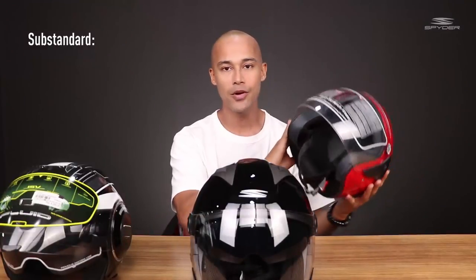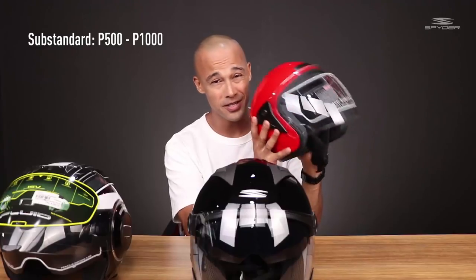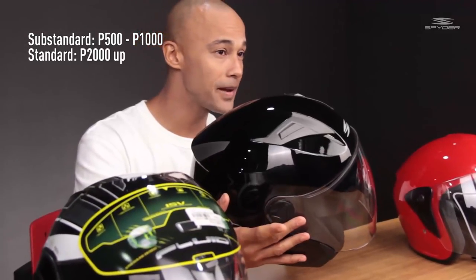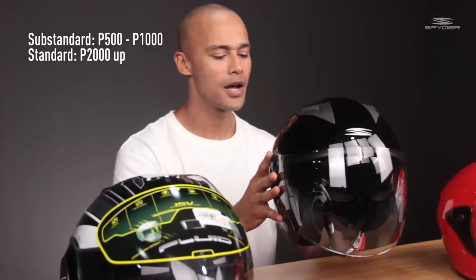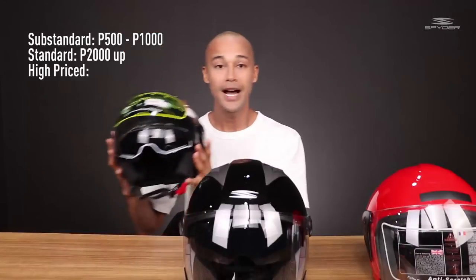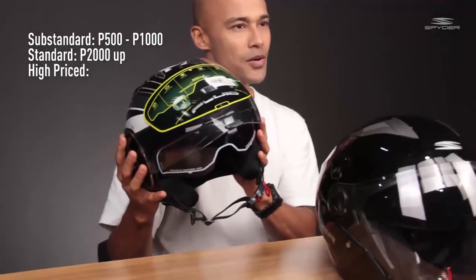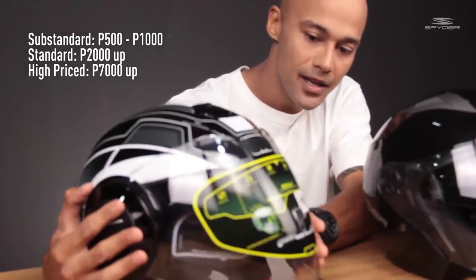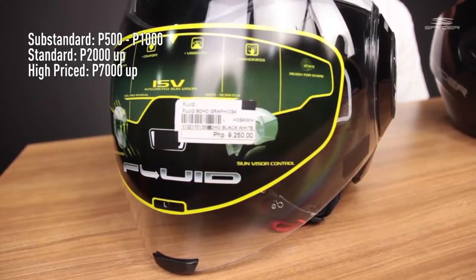So now we will show you the difference between the Substandard Helmet, Standard Helmet, and High Priced Helmet. We are going to talk about the price. For the Substandard Helmet, the range is more or less from 500 to 1000 pesos. For the Standard Helmet, the range can go anywhere from 2000 pesos and up, but this particular model is about 2500 pesos. For the High Priced Helmet, usually they go anywhere from about 7,000 pesos and up, but this particular one is 9,250 pesos.